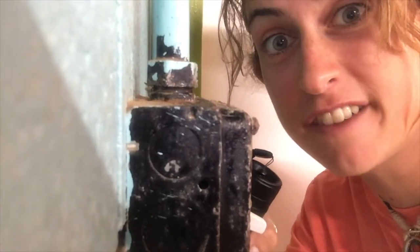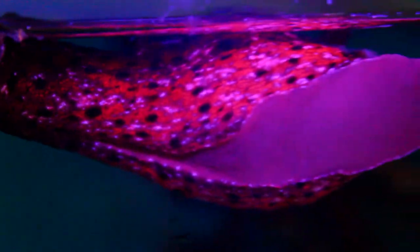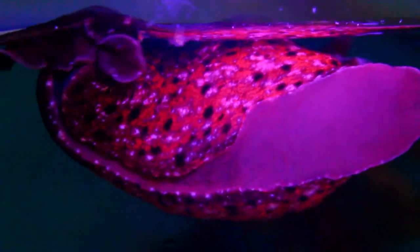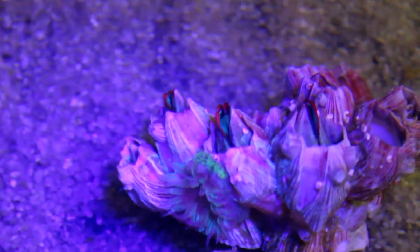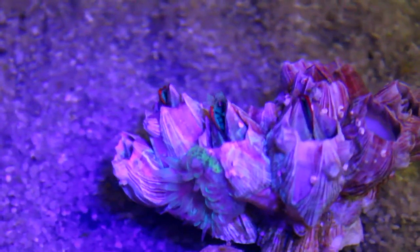First we gotta turn off the lights. Check out the orange coloration on the sea hare. Could it be because his favorite food is plocamium algae that also seems to glow? And look at the claws and antenna on this spiny lobster. He seems to have something in common with this tuna crab and the mouth parts on this kelp crab. These barnacles and anemone also have fluorescence on their tentacles.